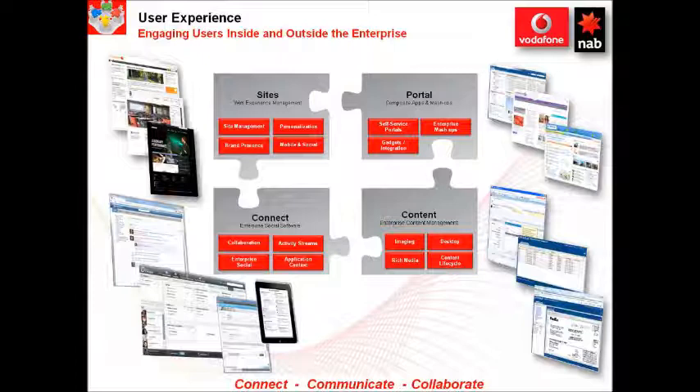This platform includes technologies to deliver public-facing, targeted website configuration and management, portal technology for intranets and extranets, and a core content management system which underpins all of these.